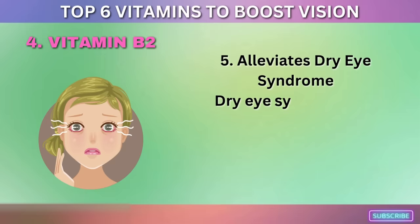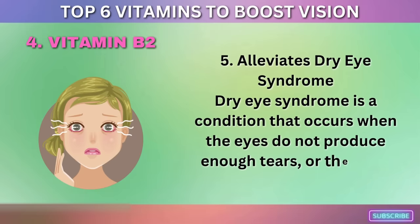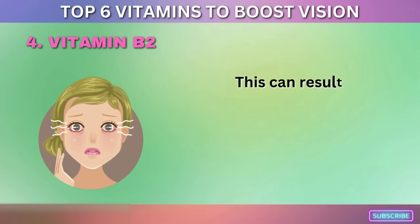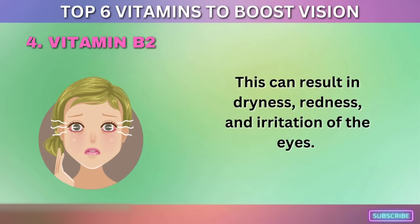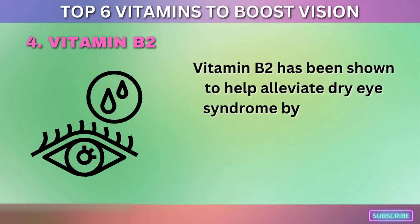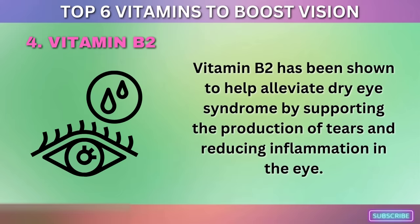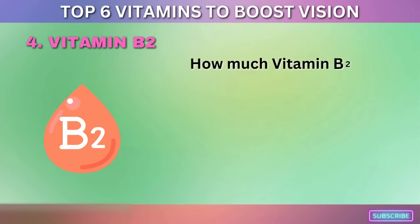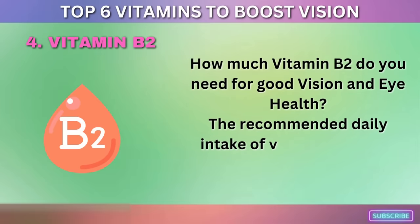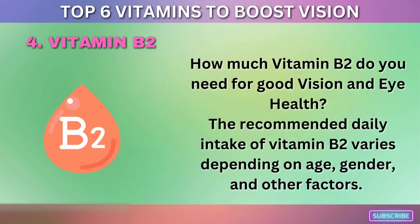Fifth, vitamin B2 helps alleviate dry eye syndrome — a condition that occurs when the eyes do not produce enough tears or the tears evaporate too quickly, resulting in dryness, redness, and irritation. Vitamin B2 has been shown to support the production of tears and reduce inflammation in the eye. The recommended daily intake of vitamin B2 varies depending on age, gender, and other factors.